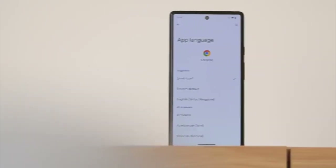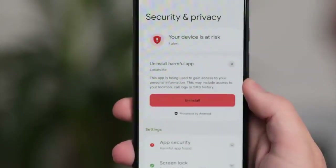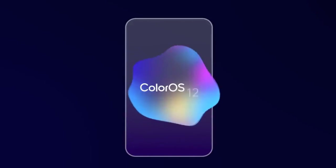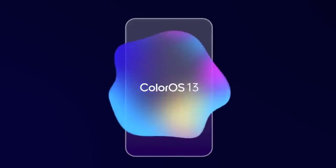Android 13 brings new features like per-app language, an improved media player, combined security and privacy settings, and a lot more. On top of Android 13, there will be a custom skin or UI from OPPO, which is ColorOS 13.